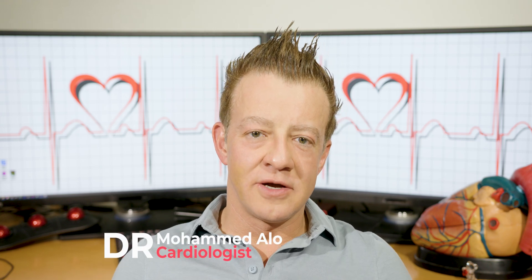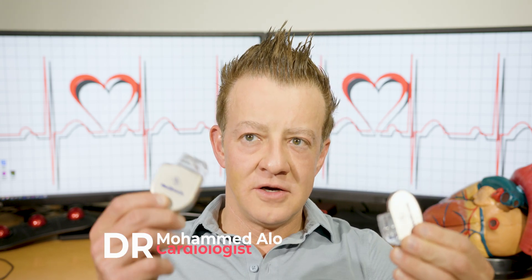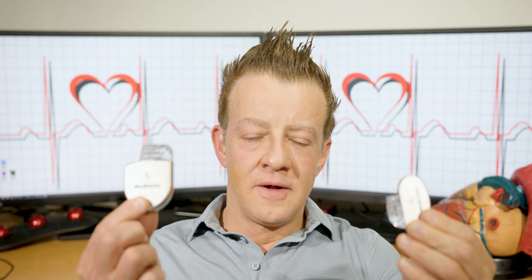Hey, this is Dr. Owl. So today we're talking about pacemaker versus defibrillator. There's a huge difference between these two things. I'll tell you what they do first and then we'll get into some details.